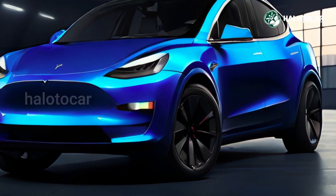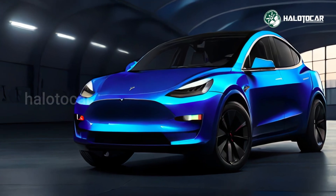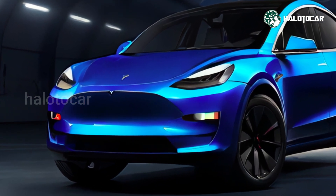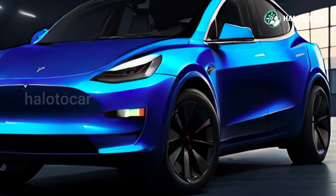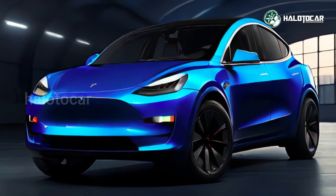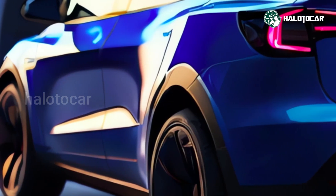At the much higher end of the Tesla range, you'll find the Model X seven-seater SUV and the Model S saloon. But there was a clear need in the manufacturer's electric lineup that needed to be addressed. The Tesla Model Y is ideal for such a situation. Buyers seeking the additional utility of an SUV with the technology and efficiency one would expect from a Tesla should find it appealing. It is essentially a larger and more roomy Model 3.